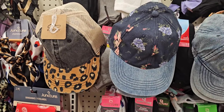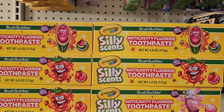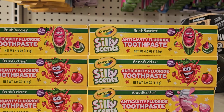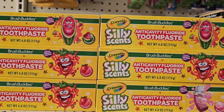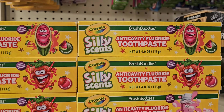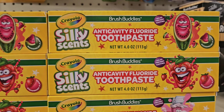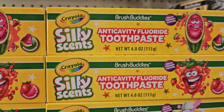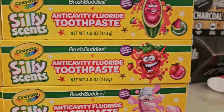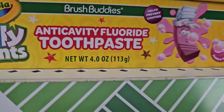So those are what they have here. They have the Brush Buddies Crayola Silly Scents anti-cavity fluoride toothpaste, net weight 4.3 ounces. And it comes in watermelon, strawberry — let's see what this one is — watermelon, strawberry.